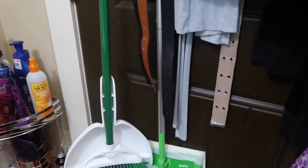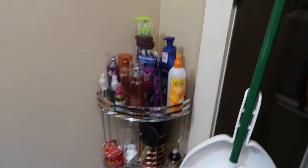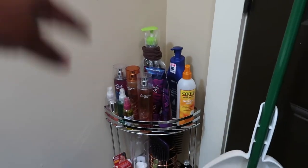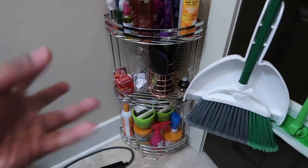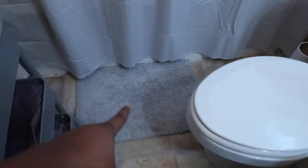Behind the door is an over-the-door hook from Ross in rose gold. I have my robe, night clothes, hats, hair ties, bobby pins, scarves, hair care stuff, belts, and cleaning supplies like a broom and Swiffer. Over in the corner is a cute corner shelf from TJ Maxx where I keep my perfumes, lotions, brushes, cotton rounds, shampoo, and conditioner. The rugs are from TJ Maxx and Bed Bath & Beyond — and that's my room and bathroom!